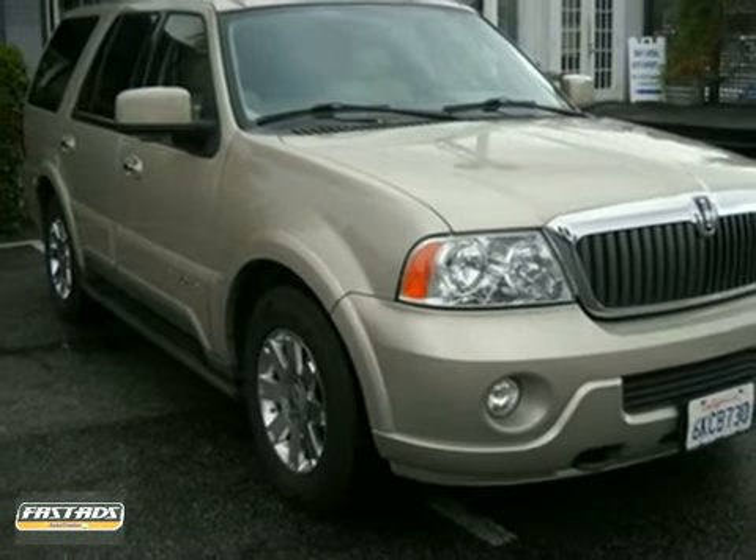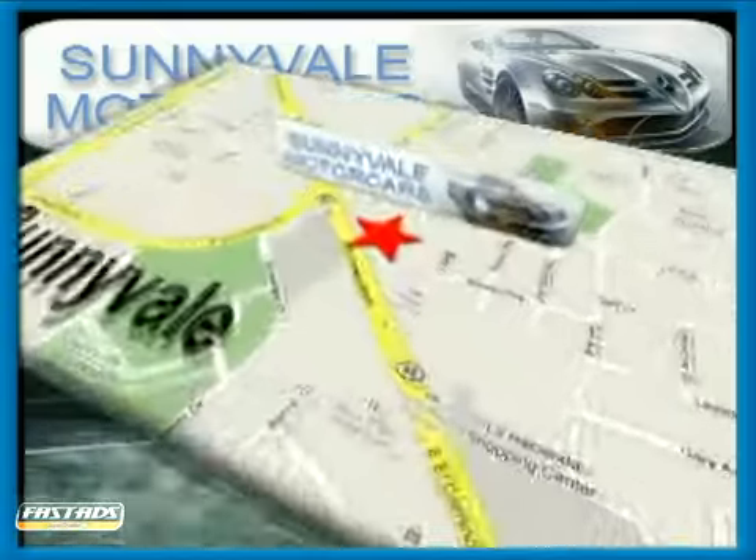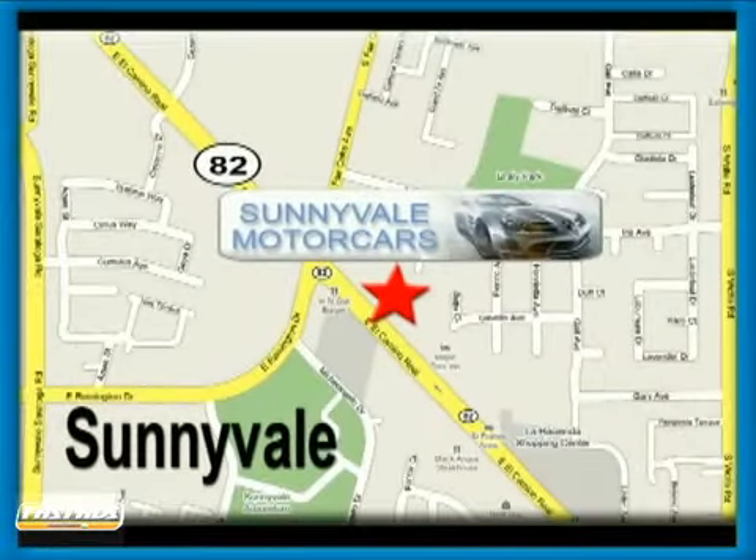Come in for a test drive today. Call or visit today. We are conveniently located at 681 East El Camino Road in beautiful Sunnyvale, California.